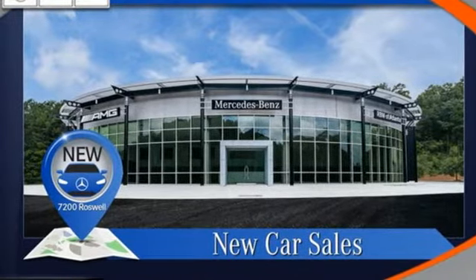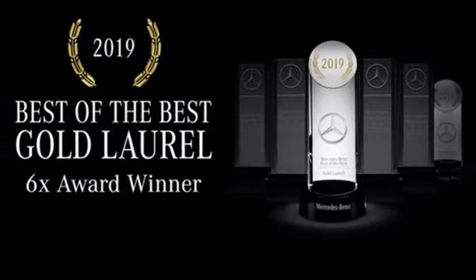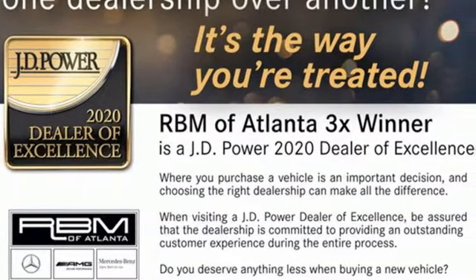Mercedes-Benz keeps setting the standard in driving forward. Someone is going to drive this fantastic vehicle off the lot — it should be you. Test drive it today.